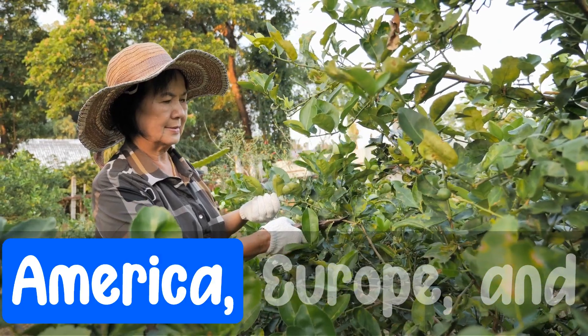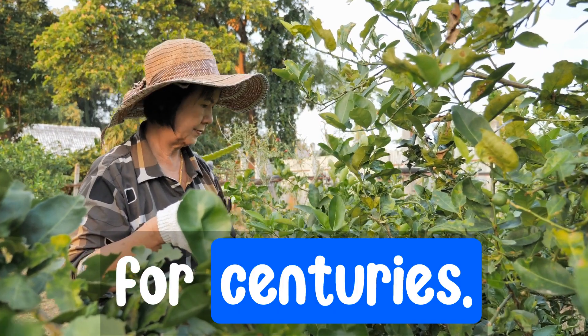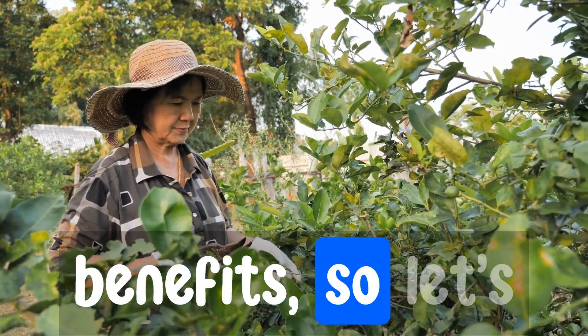Native to North America, Europe, and Asia, it has been used in traditional Chinese medicine for centuries. Now modern research is shedding light on its numerous health benefits, so let's check them out.